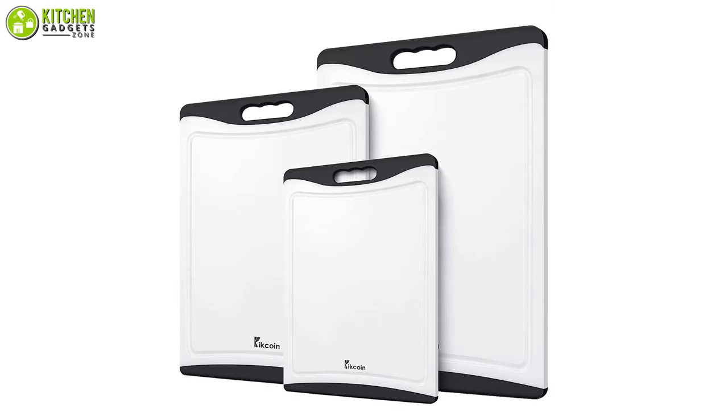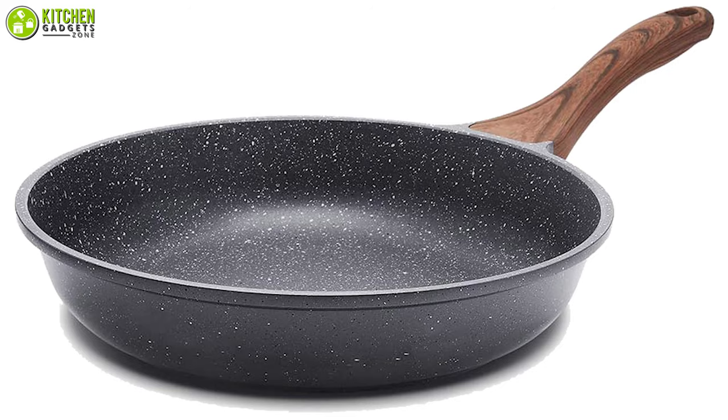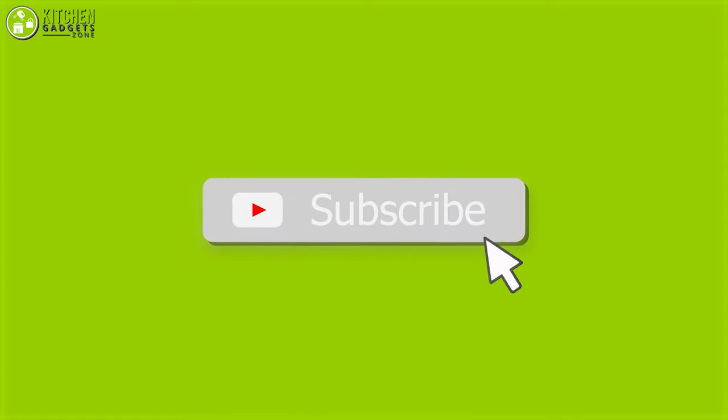So, that's all for our video about the affordable kitchen gadgets on Amazon that you may want to look into right now! Thanks for watching! If you enjoyed our video and found it to be helpful, please do like, comment and share this!